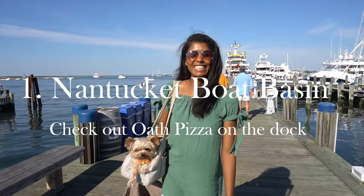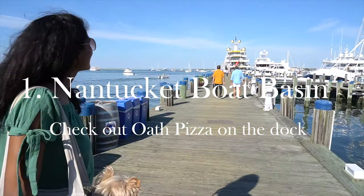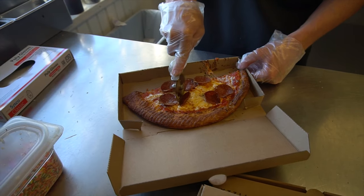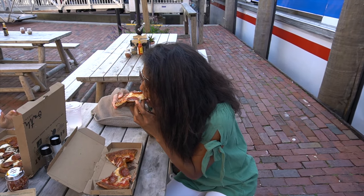Now we're at the Nantucket Boat Basin which is a must-see on the island — as you can see, it's beautiful. It's nice to spend a little bit of time here having some drinks and a slice of pizza, which we are going to get right now. Oath Pizza tastes amazing and lucky for us it's right next to where the boat docks.